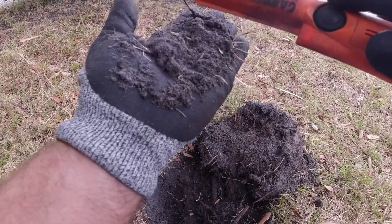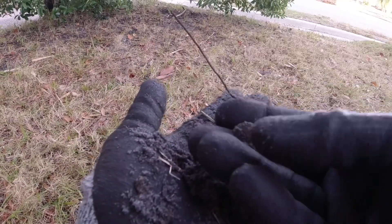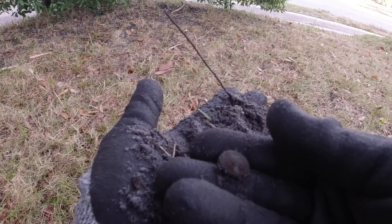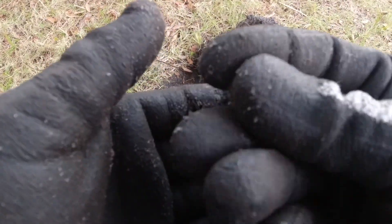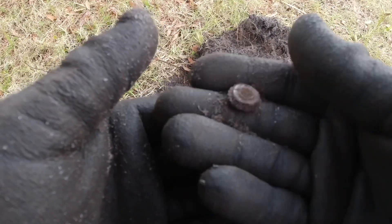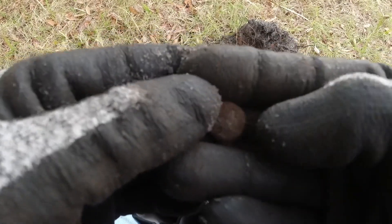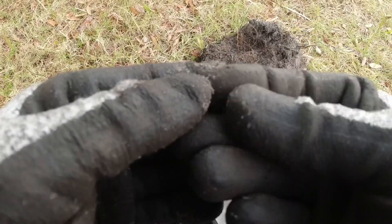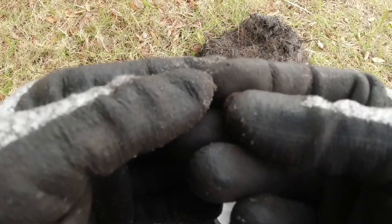See if we got a nickel in here — we got something. Looks like an old button. You guys that are good on buttons, let me know. I don't know what it came off of. I'll see if there's any writing on it later, but I got a button.